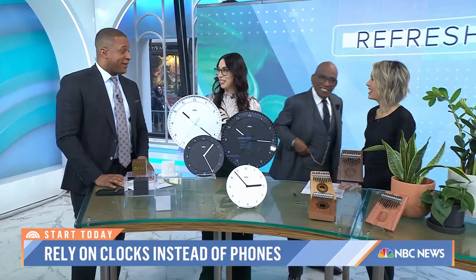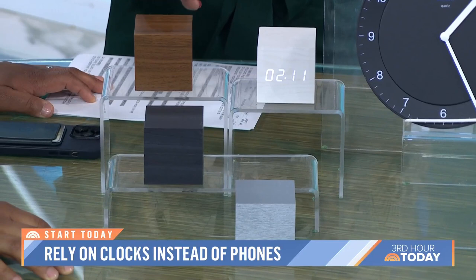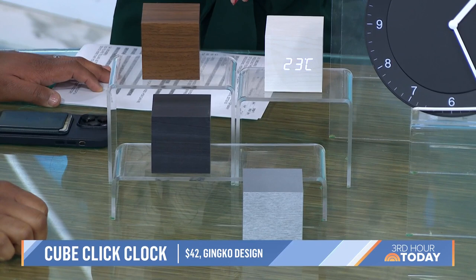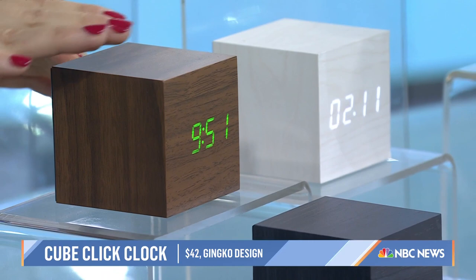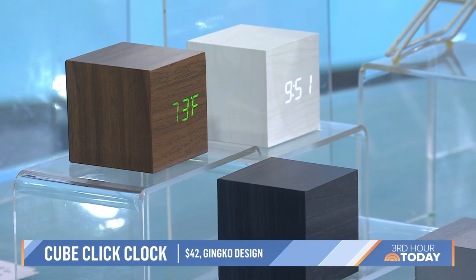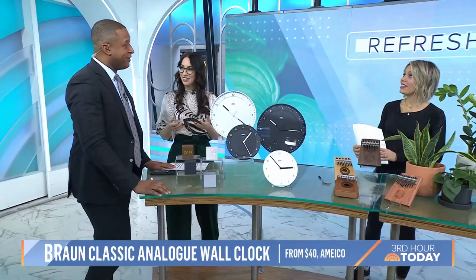One option is a classic straight analog watch. We also have the Ginkgo Cube Click Clock — it's an alarm clock that looks like a block, very minimalist and decorative. You can program it to show the time, date, weather, and temperature. When you tap on it, the time goes on and off. You set the alarm at night, and if you don't want the digital light brightening your room, just tap it and turn it off.